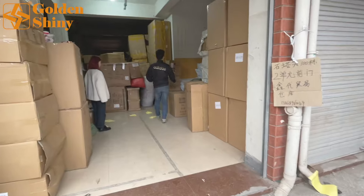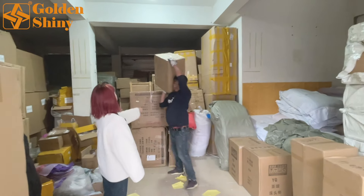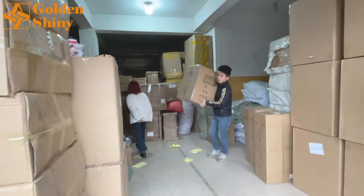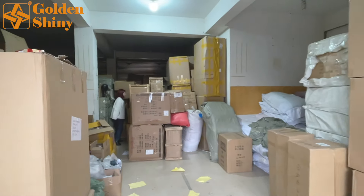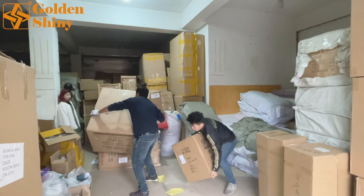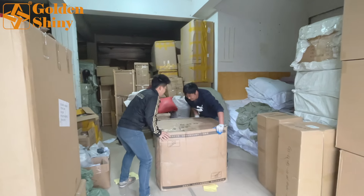This is our warehouse. We have products for different customers, and today we loaded this Singaporean customer's goods into a 20-foot GP container. Casey is here to check every carton that gets loaded into the container, to make sure there is no mistake. We do not want to load other customers' products in with this Singaporean customer — we don't make that mistake because it happened to us one time.